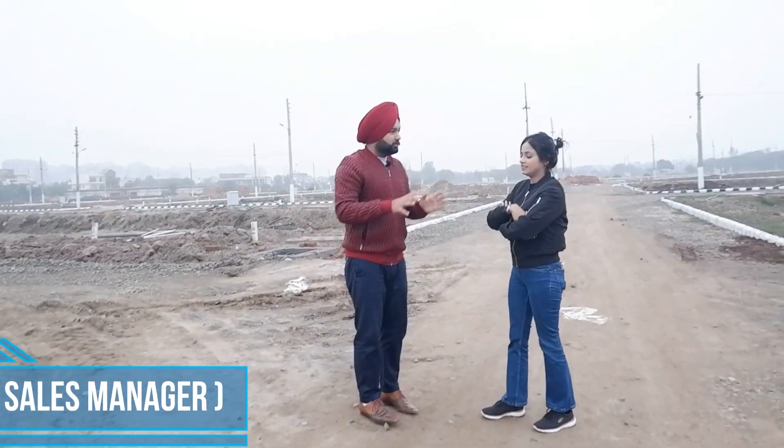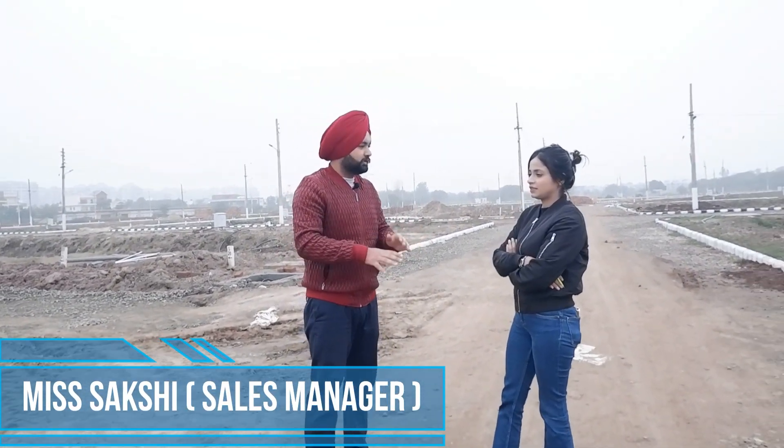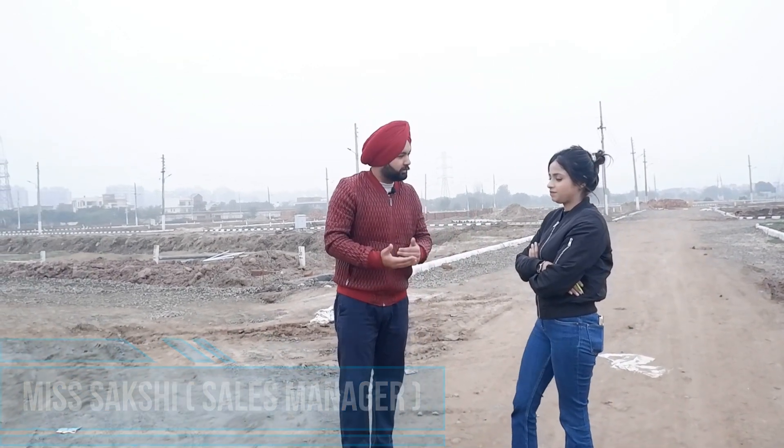So, I'm here with our sales head. I invite Sakshi, who will give further knowledge about this project. So ma'am, please tell us about this project — how big is this project and what is the price of this project?